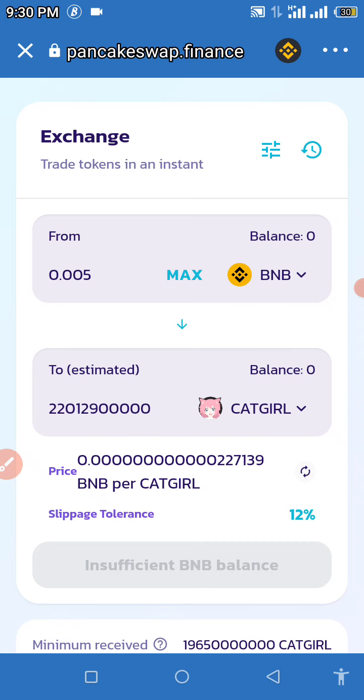If you want to make gains in the crypto world, learn how to buy and hold until it eventually pumps. And when it pumps, do not forget to take out your profit. It's not advisable to leave both your initial capital and your profit sitting there.